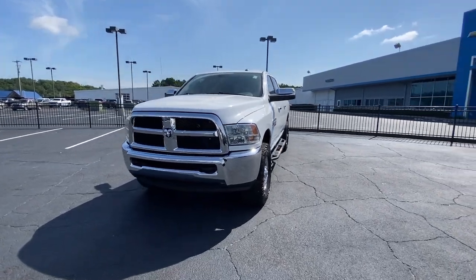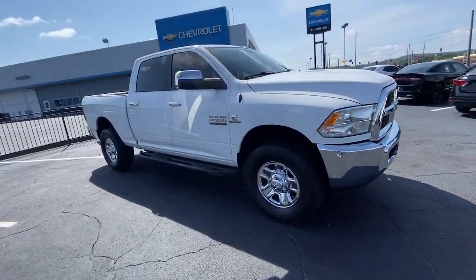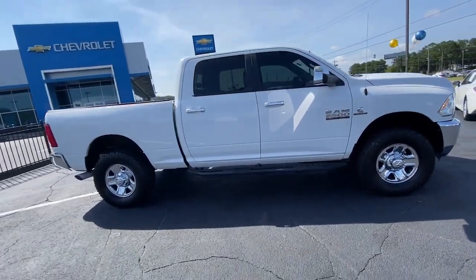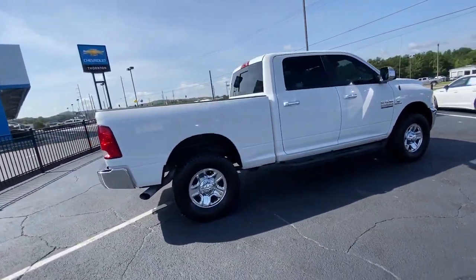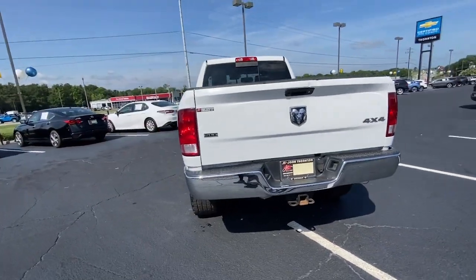You will love the features of this 2018 Ram 2500. With less than 50,000 miles on the odometer, this vehicle provides excellent value. The Ram 2500 has what it takes to get the big jobs done right.